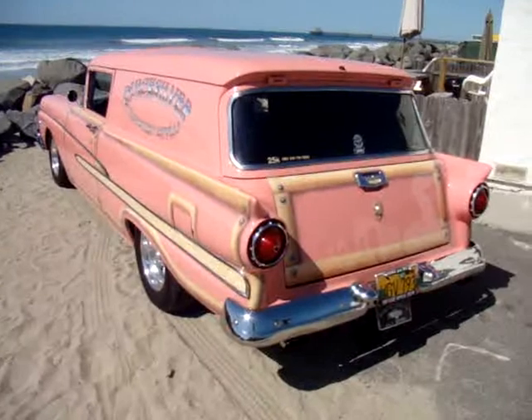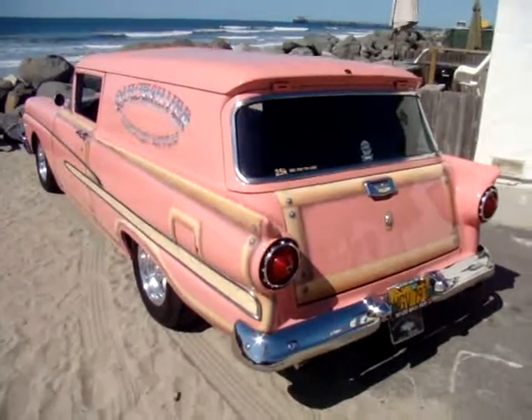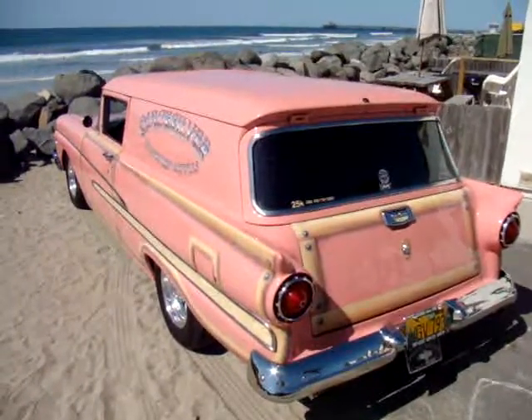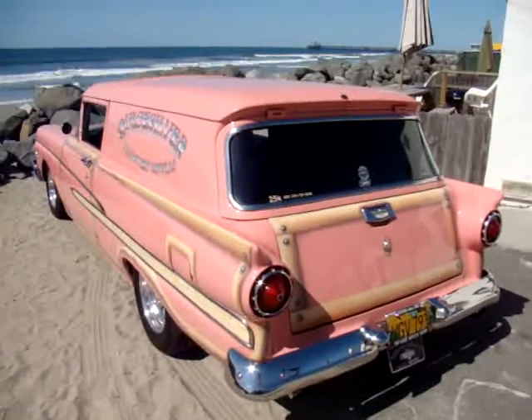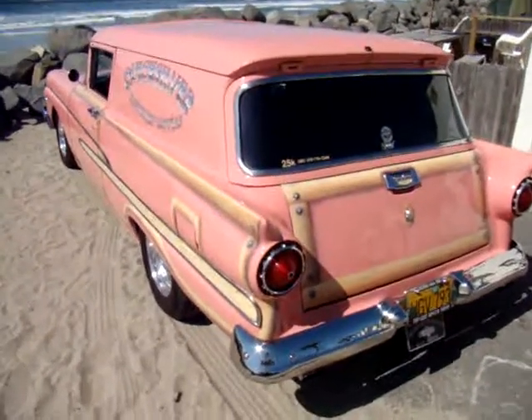We are on location in Oceanside with a 1958 Ford Courier. As usual we're down at the beach, and this car is absolutely in mint condition. Just going to take another quick walk around and check it out.